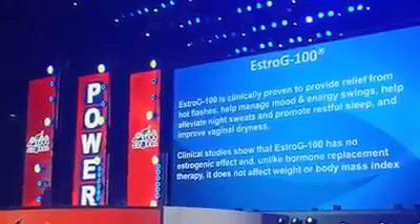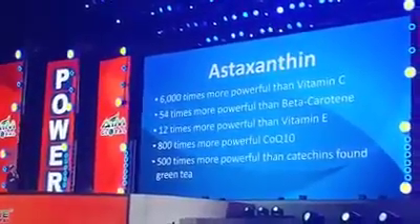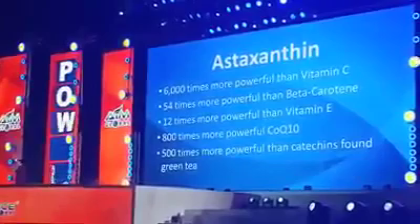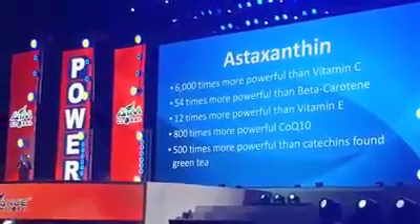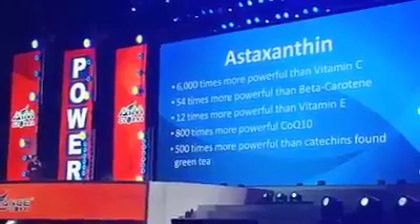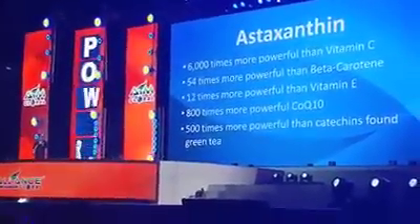Now for our power-pack ingredient: astaxanthin. In combination with Estrogy 100, astaxanthin is proven 6,000 times more powerful than vitamin C. The brand we use is Astareal — the most used brand with human clinical studies. This ingredient is 54 times more powerful than beta-carotene, 6,000 times more potent than vitamin C, 12 times more powerful than vitamin E, 800 times more powerful than coenzyme Q10, and 500 times more powerful than the catechins found in green tea.